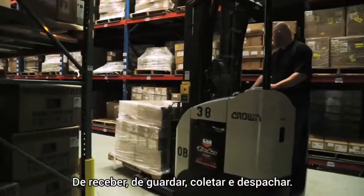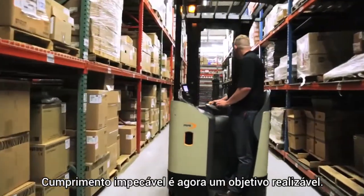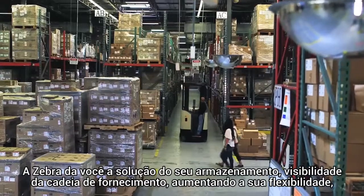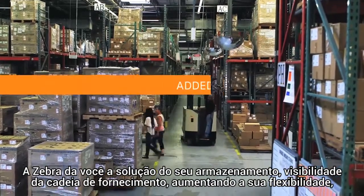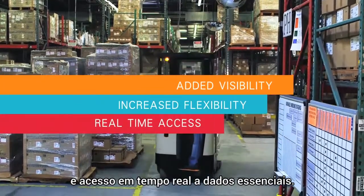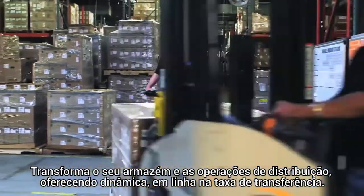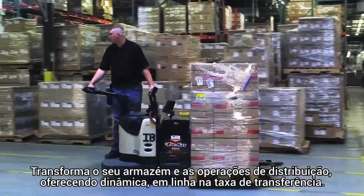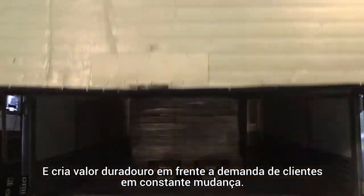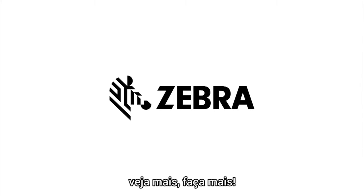From receiving, to put away, to picking, staging, and shipping — flawless fulfillment is now an achievable goal. Zebra solutions give your warehouse supply chain added visibility, increased flexibility, and real-time access to essential data. Transform your warehouse and distribution operations by delivering dynamic in-line throughput and create lasting value in the face of ever-changing customer demands. Zebra Technologies — see more, do more.